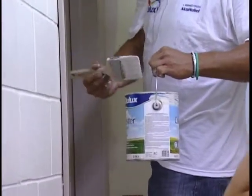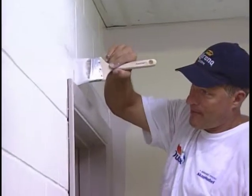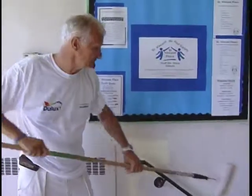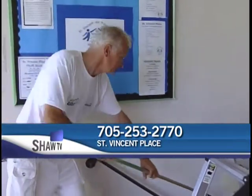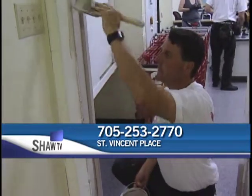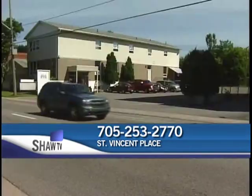It's not just about the supply of paint here at St. Vincent Place — it's about volunteers in the community coming to help out people in need. If you would like to help out with Phase 2 of the project, which is happening in September, you can call 705-253-2770 or visit the shelter at 222 Albert Street East.